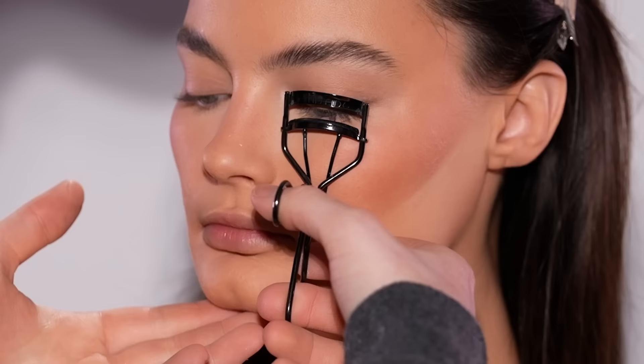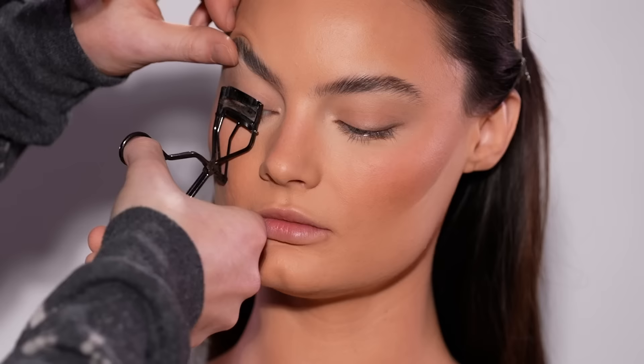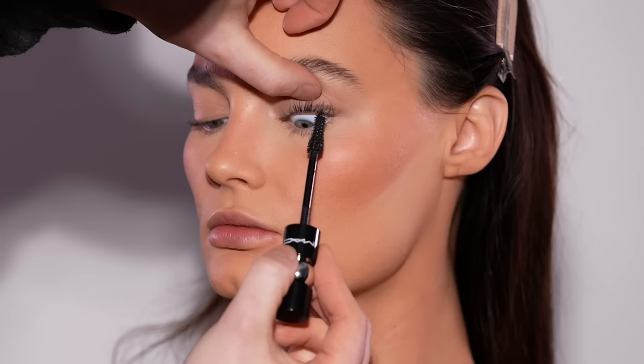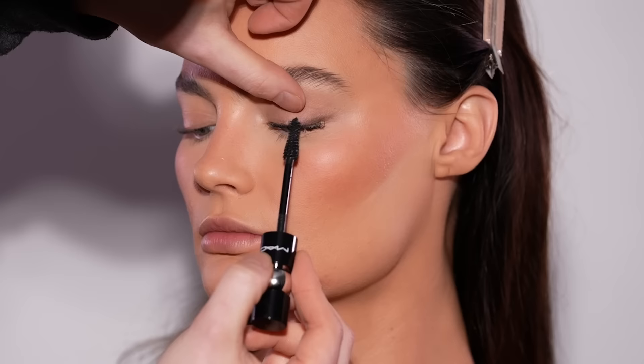Next up I'm grabbing the Shiseido lash curler and using this to curl her lashes. It's one of those small steps that makes a big difference to the overall finished look, especially for this. I'm not using false lashes on her today, so I really want to make sure we get to see as much of her natural lashes as possible. Then I'm applying the new MAC Stack Micro Mascara through both her top and bottom lashes — just one coat. I don't want them to be too dense and glam for this, but I also want them to be noticeable.